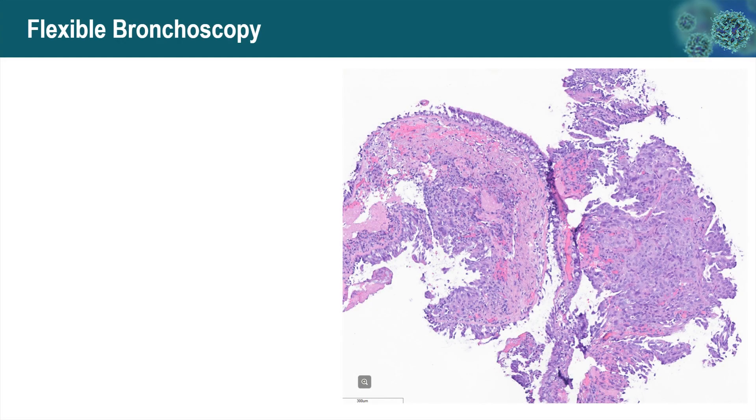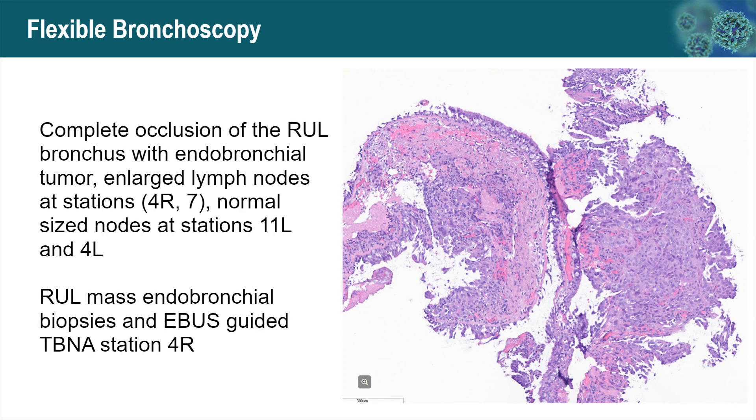She immediately underwent flexible bronchoscopy. Findings include complete occlusion of the right upper lobe bronchus with endobronchial tumor, enlarged lymph nodes at station 4R and station 7, and normal-sized contralateral lymph nodes at station 11L and 4L. She underwent right upper lobe mass endobronchial biopsy and EBUS-guided fine needle aspiration of station 4R lymph node.